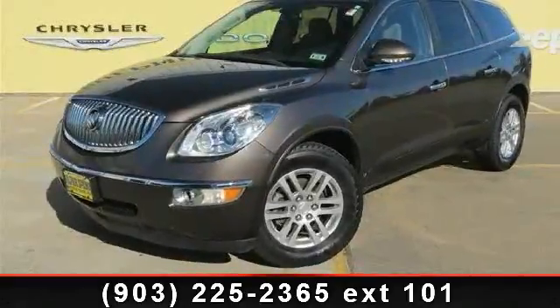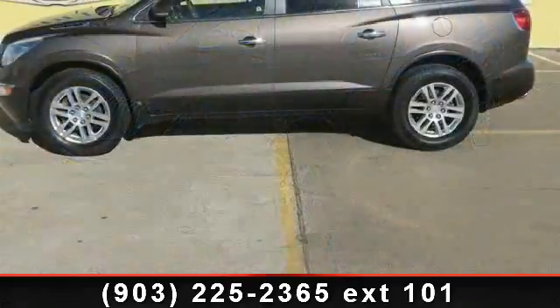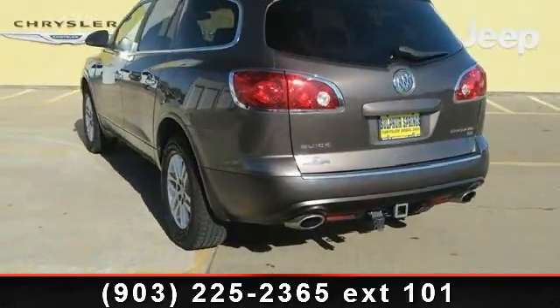Arrive in style with this 2008 Buick Enclave CX. This may be the set of wheels you've been looking for. This vehicle comes with a reliable six-cylinder engine connected to a smooth shifting automatic transmission.